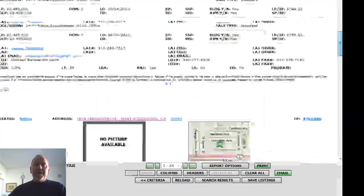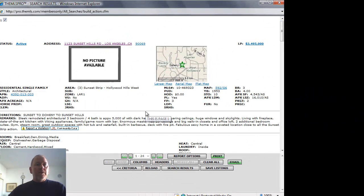The first one is 1123 Sunset Hills Drive, in the Sunset Strip area, just above the Sunset Strip. It's a sleek, architectural, three-bedroom, four-bath home. It's 4,543 square feet, built in 1953 on a 16,010 square foot lot, offered at $3,495,000.